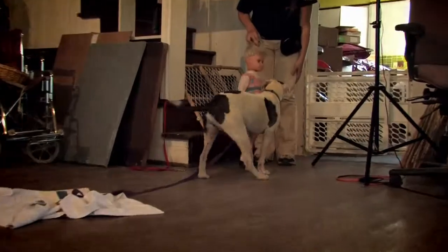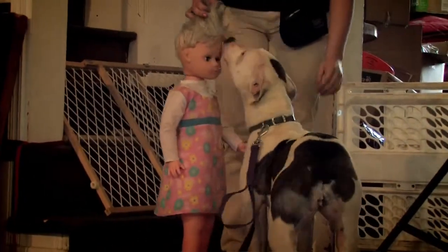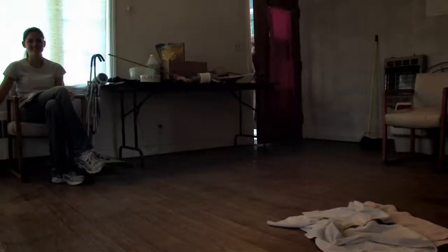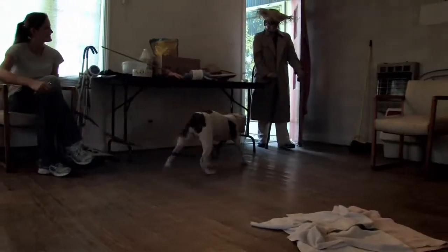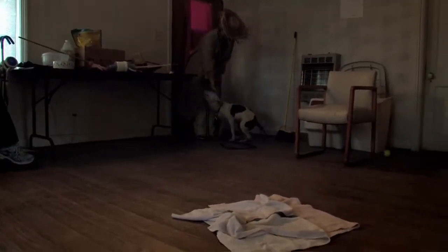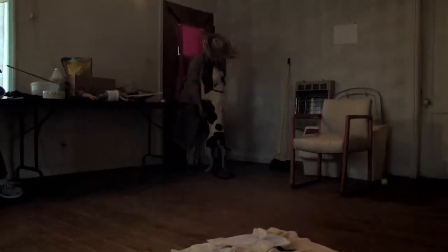Next, we bring out our toddler doll to see how they react to something that looks like a child — is there going to be fear, a happy response, nervous aggression, anything like that. Then we also bring in a strange person dressed up in a straw hat, coat, and cane, coming through the front door with a friendly approach, saying hello to the dog.